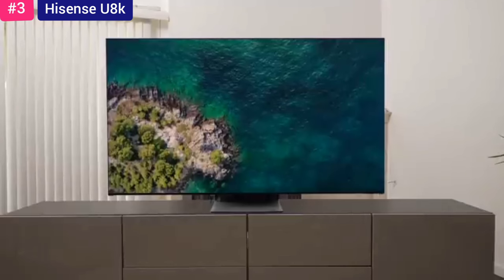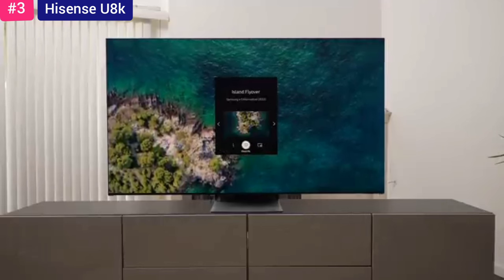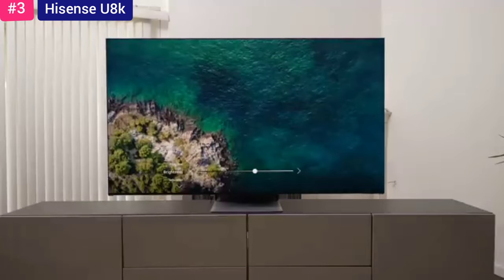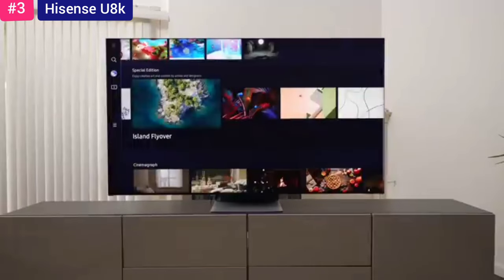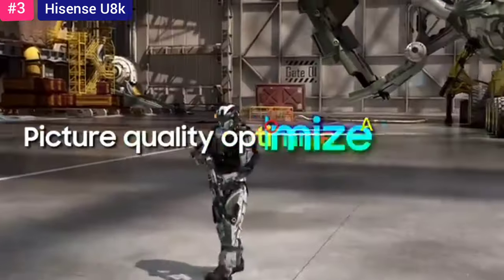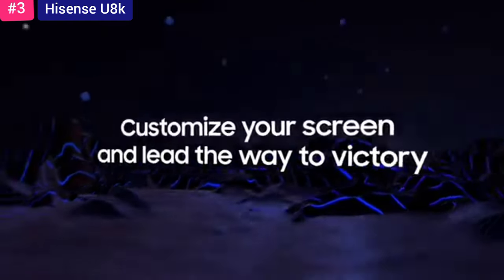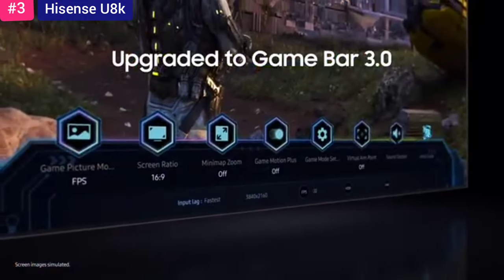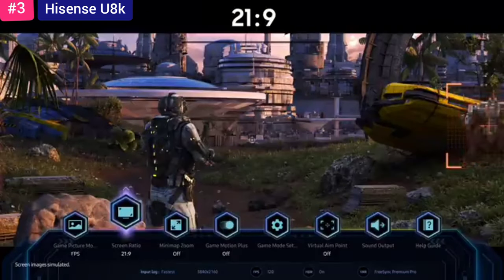In terms of gaming, the Hisense U8K is a surprisingly well-stocked TV. With two HDMI 2.1 ports that offer a refresh rate of up to 144Hz, Dolby Vision, VRR, and ALLM support, the Hisense U8K is an ideal option for gaming, unless you need four HDMI 2.1 ports. It also features a game mode to get the most effective performance out of your video games. In terms of audio and design, the Hisense is solid as well, with decent bass and dialogue clarity for audio and adjustable feet from a design point of view. The Hisense U8K may not be the perfect TV, but at this price it's certainly one that suits a lot of people's budgets and comes with a wealth of features as a bonus.